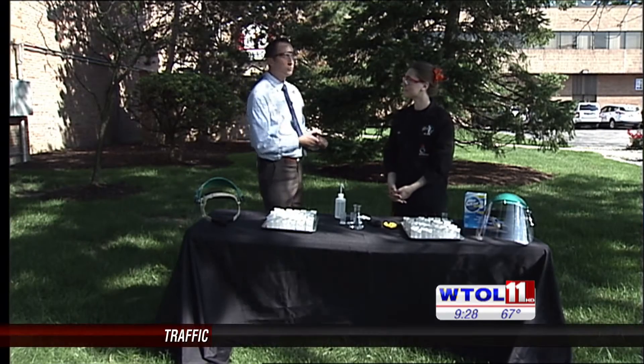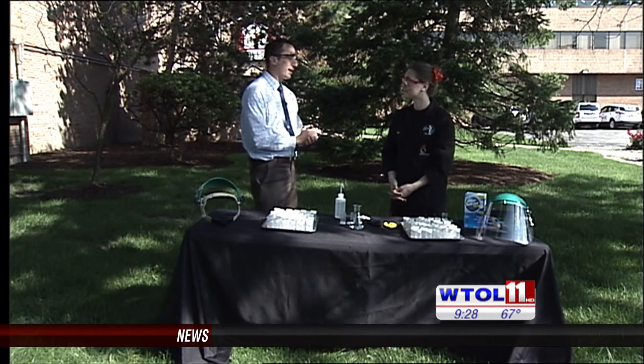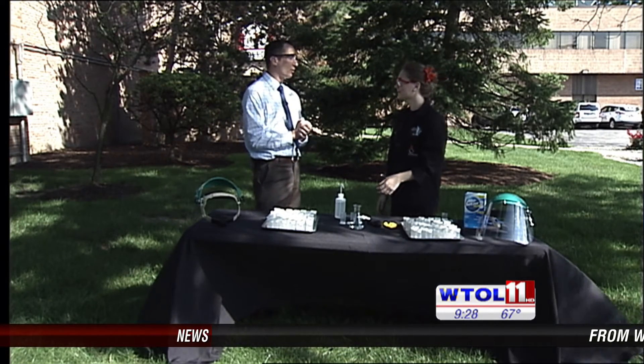Welcome back in this morning to WTYI 11 Your Day. We are outside right now having some fun with the folks from the Imagination Station. Joining with me right now is Sarah. What do we have in store for today?